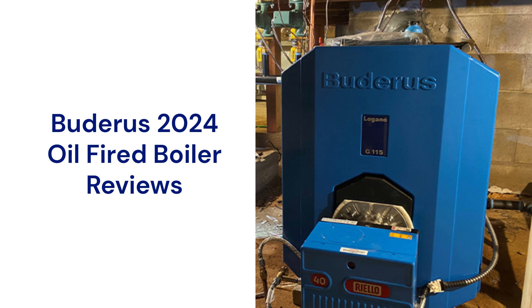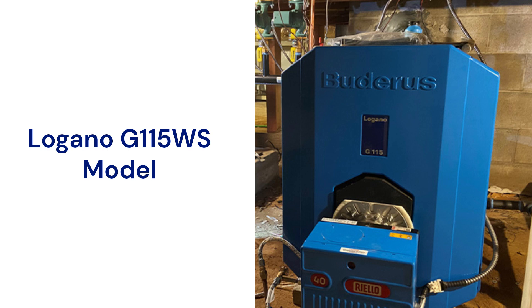This brand is a part of the Bosch Thermotechnology Corporation. The Logano G115WS model is a cast-iron unit that is available in three sizes and features a full-swing open burner door for easier maintenance and repair.